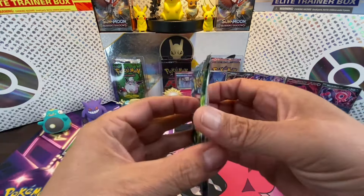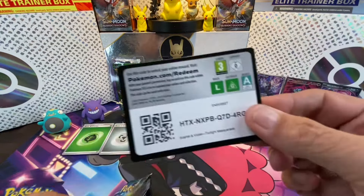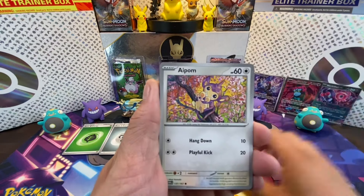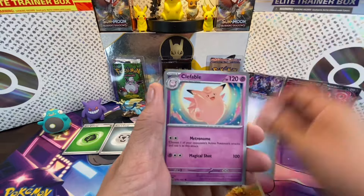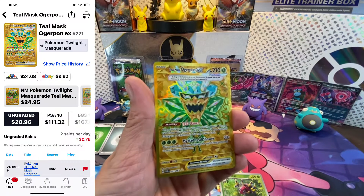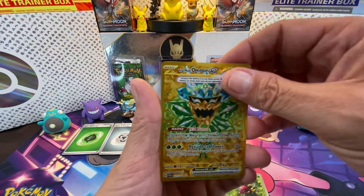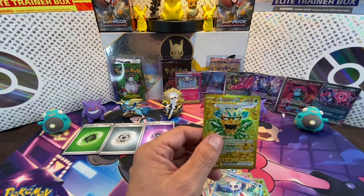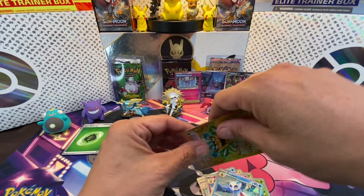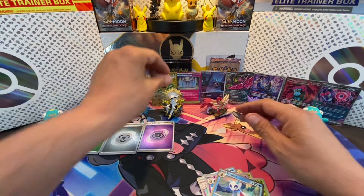I wanted to finish on a banger so let's open some Twilight Masquerade! Here we go: energy, Applin, Poliwag, Helioptile, Corsola, Clefable, Tatsugiri, Fairy, Girafarig, Ariantos — and we got a gold Teal Mask Ogerpon to finish this off with a bang! Check it out — gold Teal Mask Ogerpon for the win!